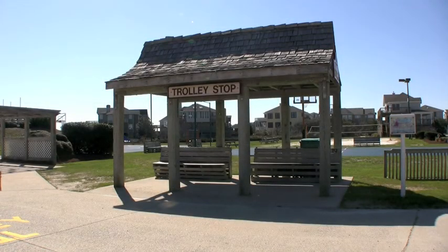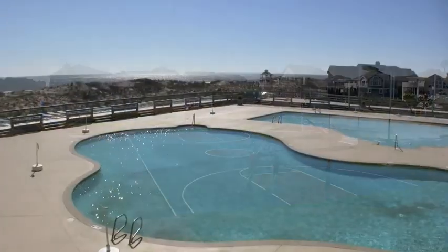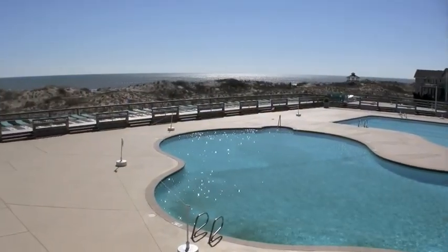You are also within walking distance to the oceanfront pool complex, several restaurants, the Corolla Lighthouse, and the Whale Head Club.